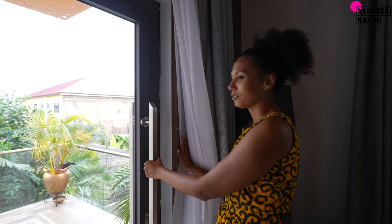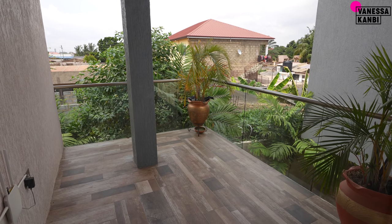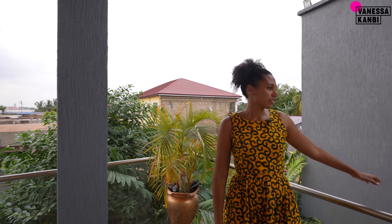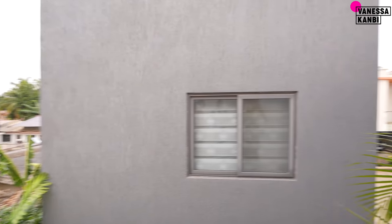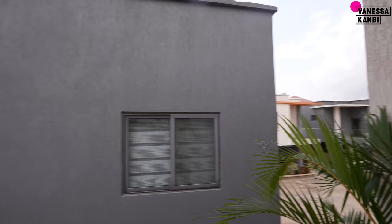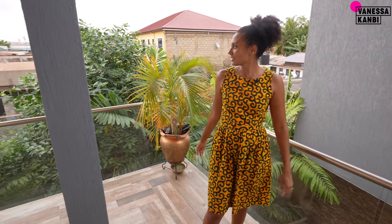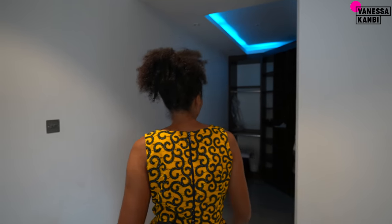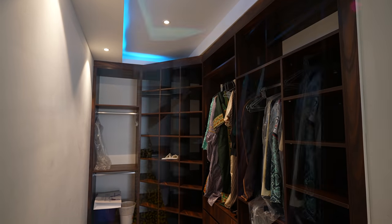The master bedroom has a balcony with really nice doors. When you come out here you can see over the communal area and over to the other houses — you could have a couple of seats out here, chill in the evening and enjoy the breeze. In addition to the built-in wardrobes, there is also a walk-in wardrobe area, so all the clothes you might have would definitely fit here.